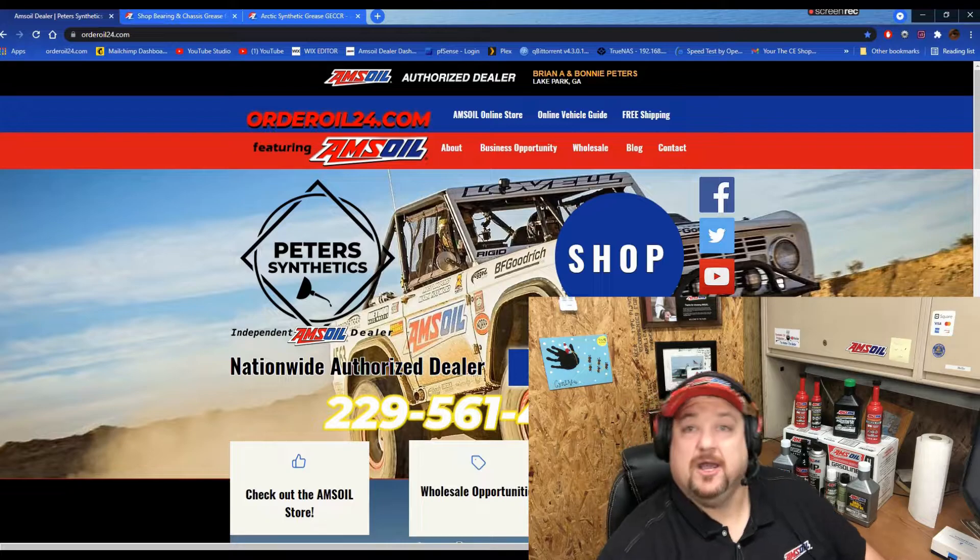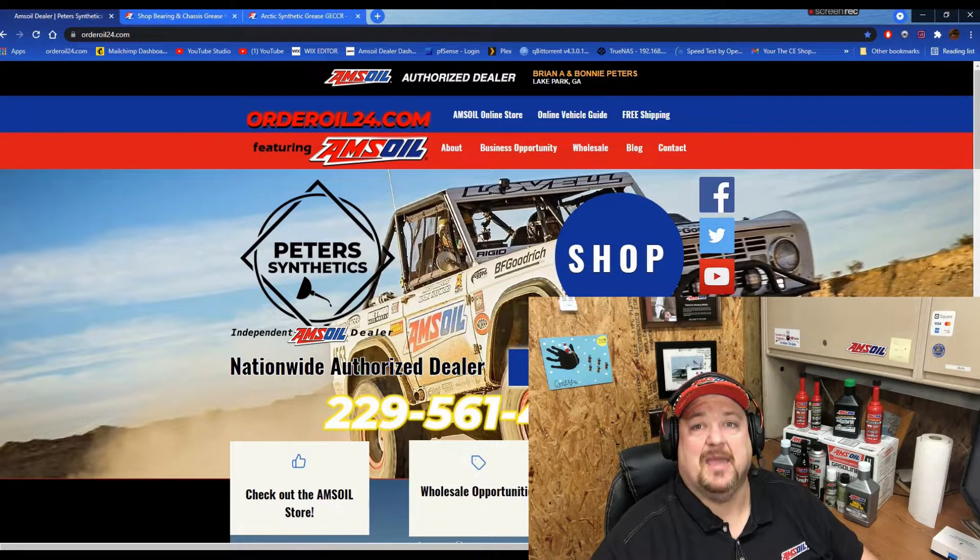Hey, thanks for joining us for another edition of Peter's Synthetics. I am your host, Brian.